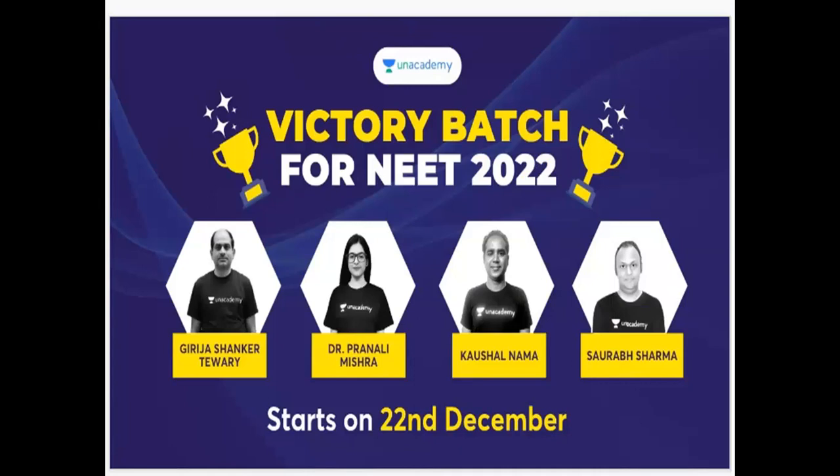Physics, chemistry, botany, and zoology — these four subjects will be taught by special teachers. They will teach topic-wise, with timing maintained. Topic-wise discussions, previous year question papers, and MCQs will all be covered.